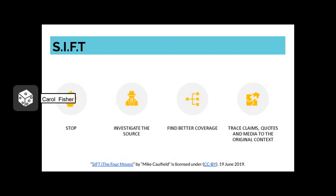The method of source evaluation we're looking at today is called SIFT, which stands for: Stop, Investigate the source, Find better coverage, and Trace claims, quotes, and media to the original context. SIFT is also known as four moves and a habit.